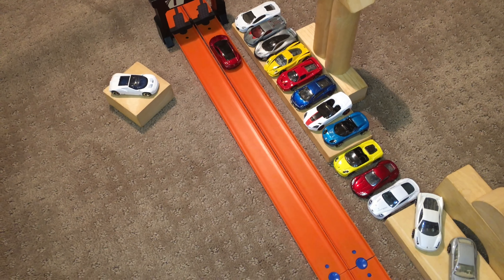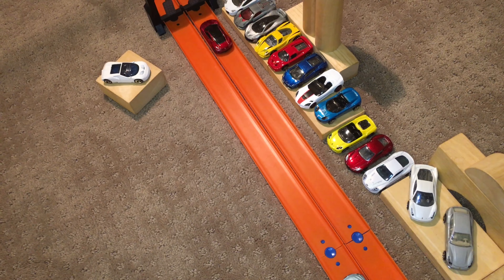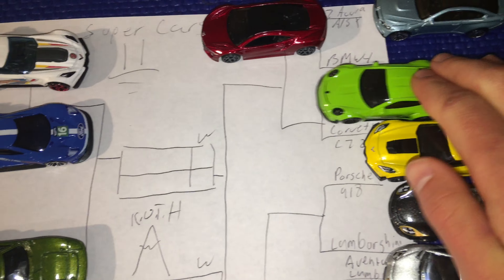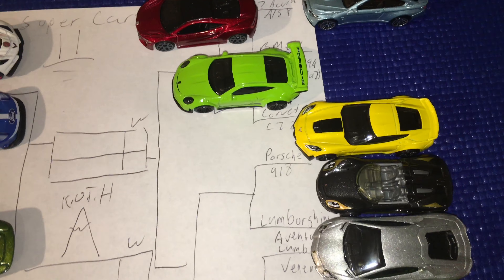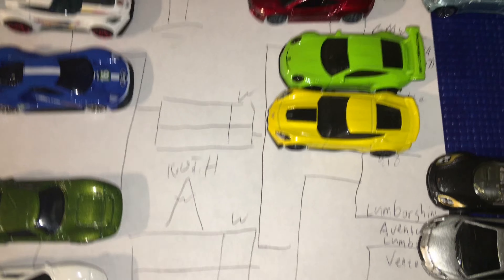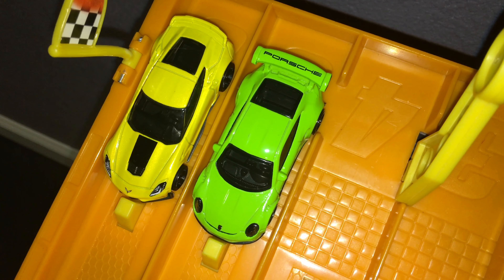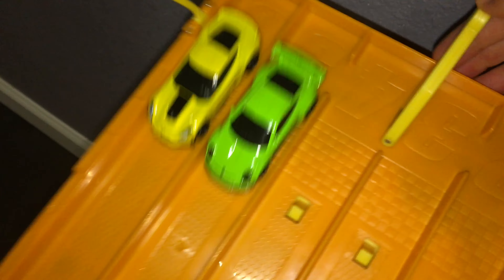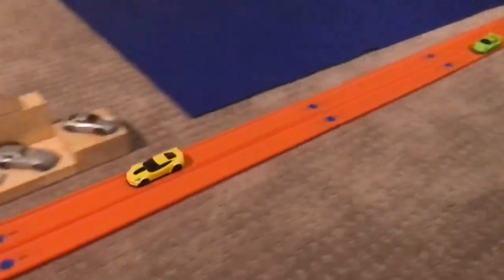The Acura wins it! Next up we've got the Porsche 911 GT3 RS in a beautiful green taking on the brand new Corvette C7. Who will move on to get the easy win in the second round against the Acura? On your marks, get set, go — neck and neck off the line, Corvette pulling away in the end and will win it.